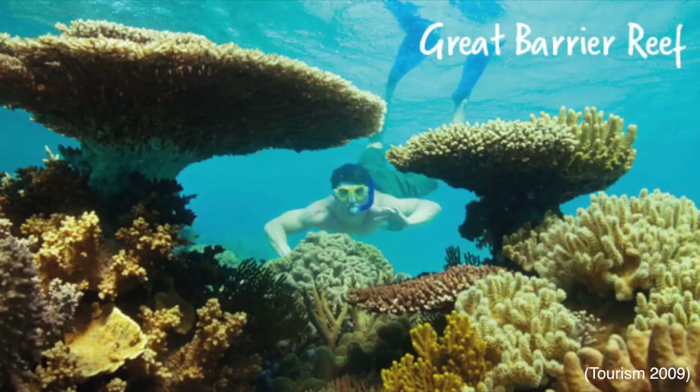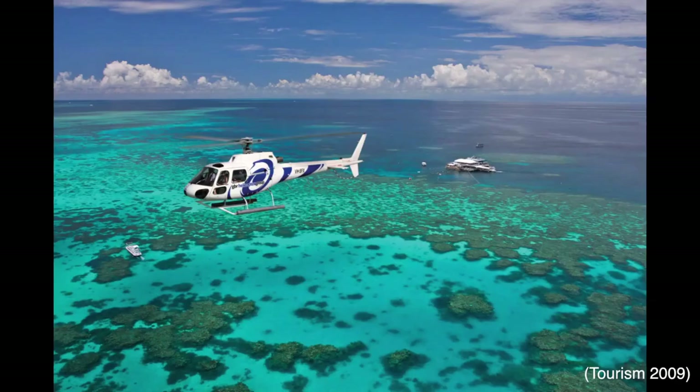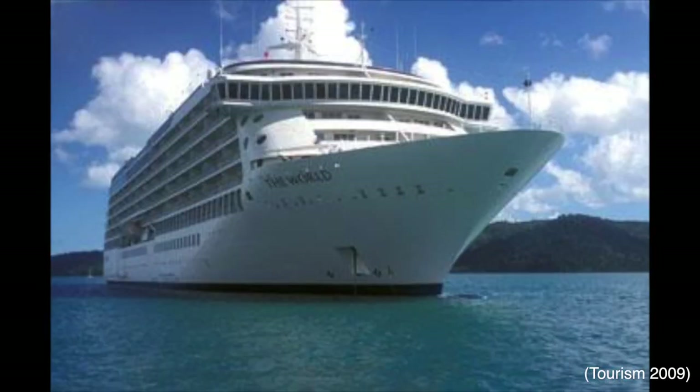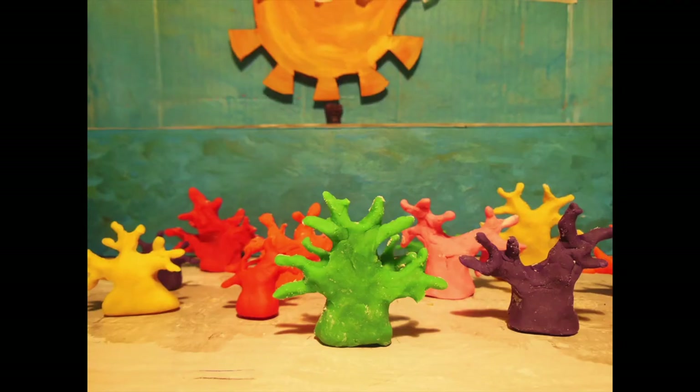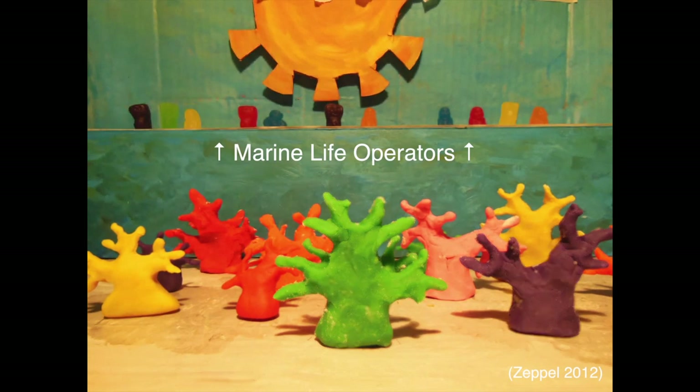The World Heritage Listed Great Barrier Reef is a major contributor to the tourism industry and generated over $4,288,000,000 in 2003. There are a variety of tourism operations including snorkelling, scuba diving, helicopter tours, and cruise ships. There are approximately 820 operators managing the marine park.